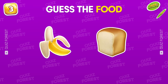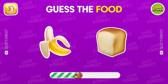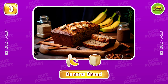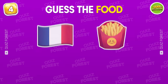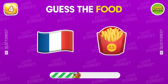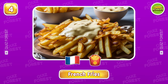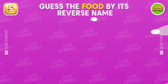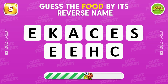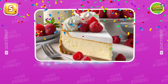Which food is depicted by these emojis? Banana bread. How about this one? French fries. Guess the food by its reverse name. Did you get it? That's cheesecake.